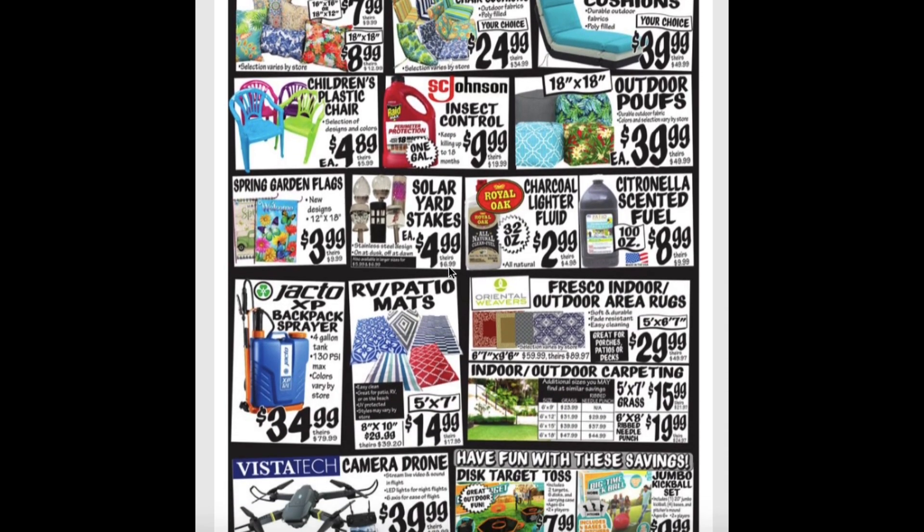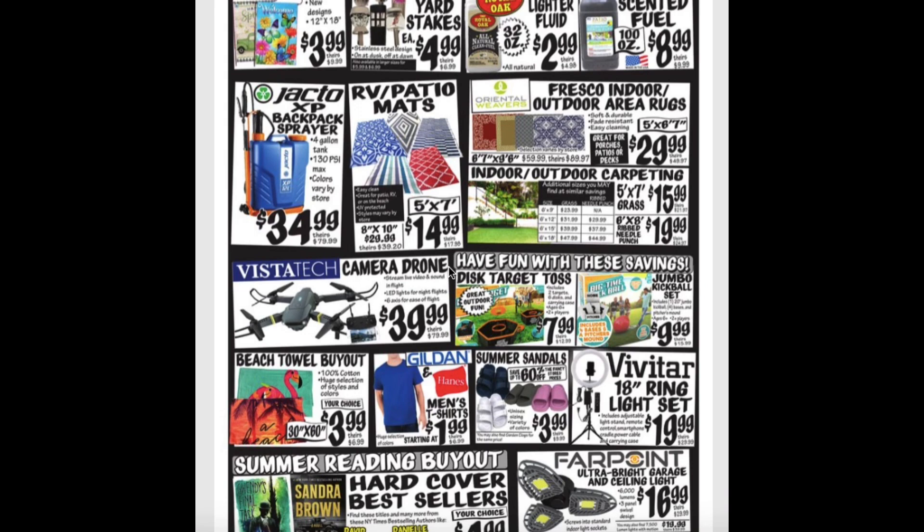Insect control for $10.00. Outdoor poofs for $40.00. Spring garden flags for $4.00. Solar yard stakes for $5.00. Charcoal lighter fluid for $3.00. And the citronella scented fuel for $9.00. Backpack sprayer for $35.00. RV patio mats on sale again for $15.00. The Fresco Indoor Outdoor Area Rugs for $29.99. They also have indoor and outdoor carpeting ranging from $15.99 to $19.99.